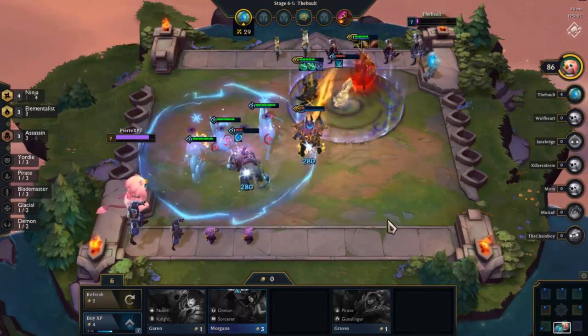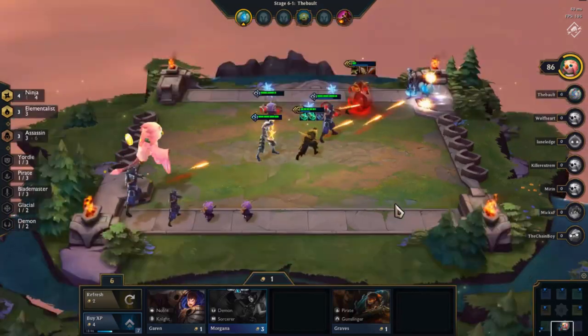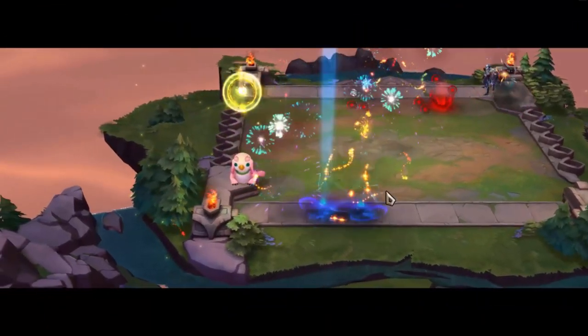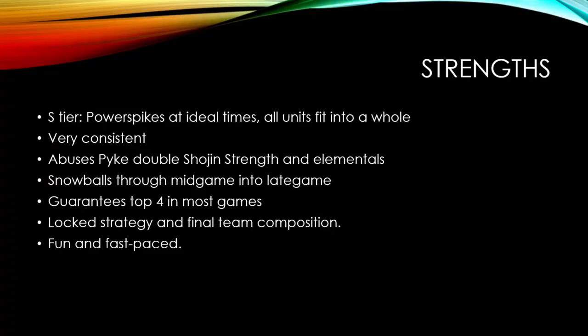Now let's talk about the strengths and why build into Ninjas Elementals. The first thing is that it is an S-tier team composition. It's a very strong composition where each unit complements one another, and this allows it to come online early. You're going to be able to get all of your relevant units at ideal times. If you are the type of player who would like to force a team comp, then this is one of the best candidates to do so. It abuses the power of Pyke with Shojins and Elementals, and it can snowball you through the mid-game into the late-game and guarantee top 4 in most games. Because of this, it's one of the most consistent strategies to go for in TFT currently.